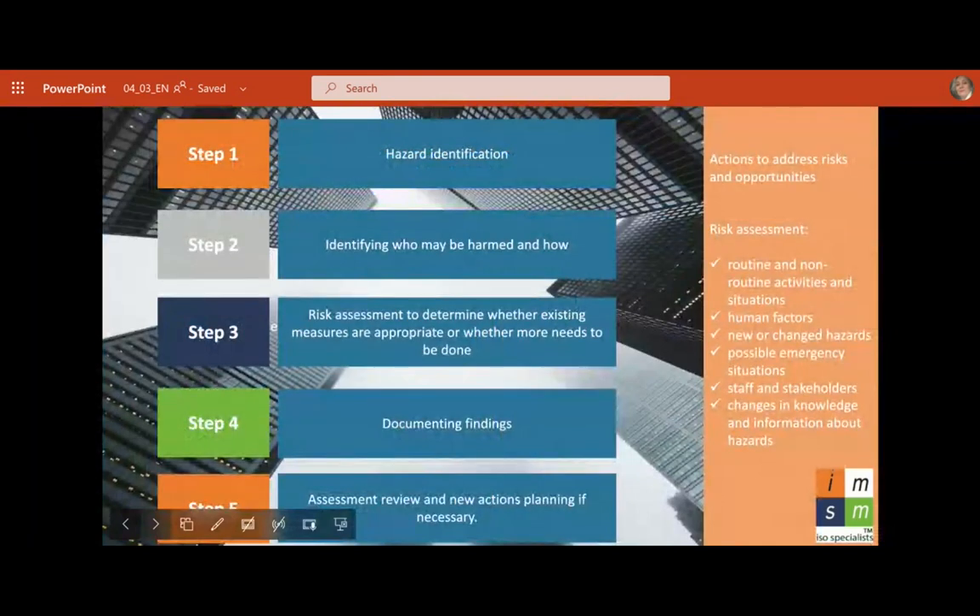Actions to address risk and opportunities: Step 1 — hazard identification. Step 2 — identifying who may be harmed and how. Step 3 — risk assessment to determine whether existing measures are appropriate or whether more needs to be done. Step 4 — documenting findings. Step 5 — assessment review and new actions planning if necessary. Key considerations include routine and non-routine activities, human factors, new or changed hazards, possible emergency situations, staff and stakeholders, and changes in knowledge about hazards.